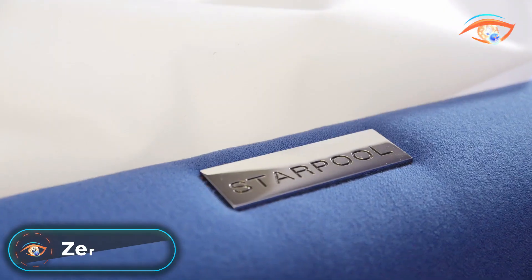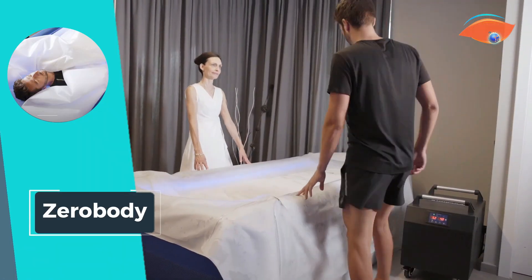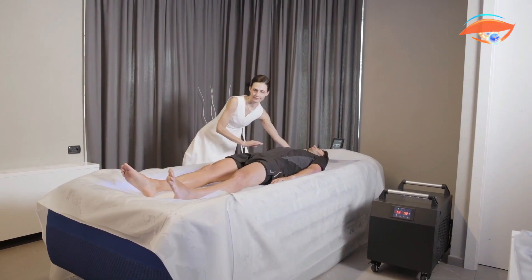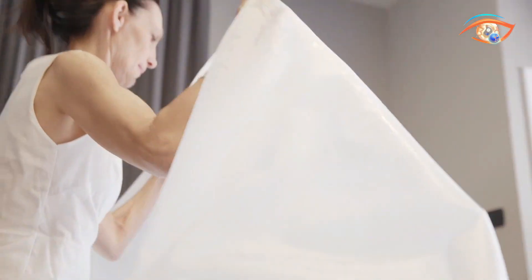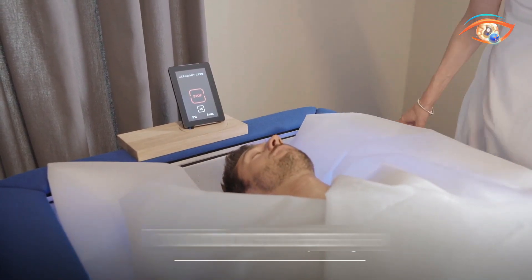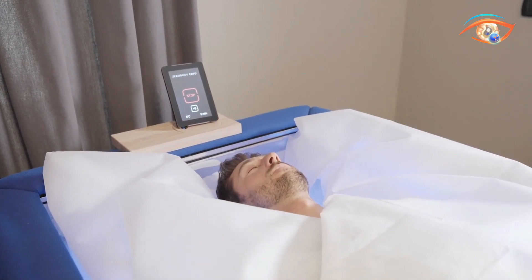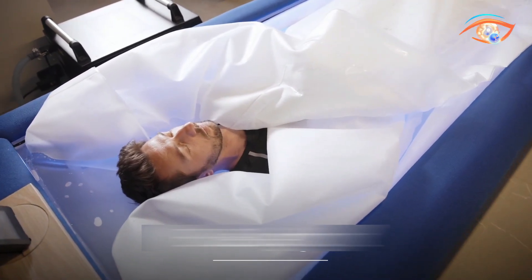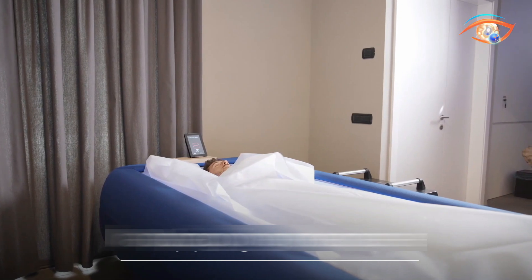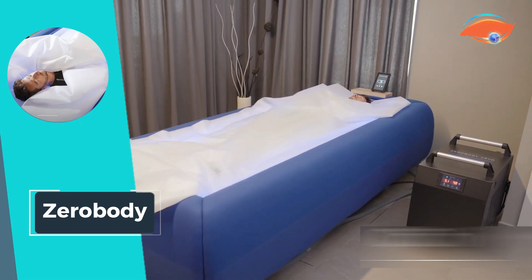Embark on a revolutionary journey with Zero Body Cryo by Starpol, transforming the realm of cold therapy with its innovative simplicity, safety, and accessibility. This groundbreaking system introduces a patented water membrane that envelops the body without the need to get wet, creating a safe and non-invasive environment at a functioning temperature of 4–6 degrees Celsius. Zero Body Cryo stimulates the skin, enhancing the immune and metabolic systems for overall well-being, with a touch-screen display, a patented membrane, and a cooling system chiller. With a maximum consumption of 2,000 watts and a maximum load capacity of 130 kg, it offers a unique and rejuvenating cold therapy experience.